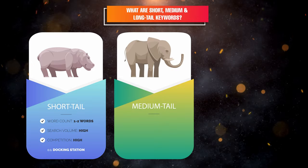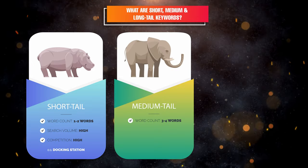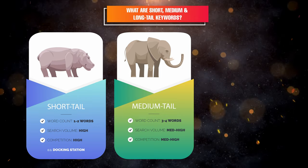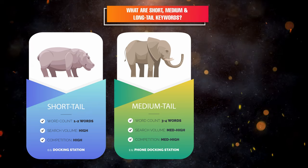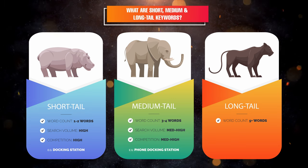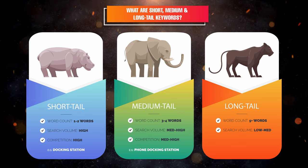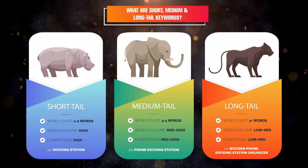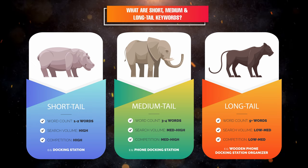Medium tail keywords are between three and four words. The search volume is medium to high, and competition is also medium to high. An example would be 'phone docking station.' Long tail keywords are five or more words. The search volume is lower to medium, and competition is low to medium. An example would be 'wooden phone docking station organizer.'